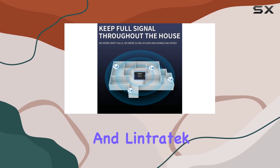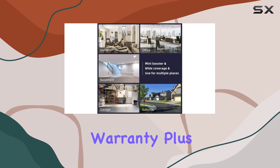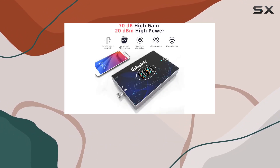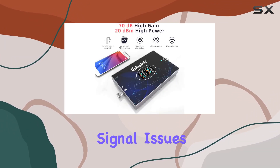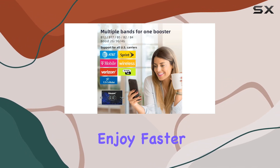Installation is a breeze, taking just about 10 minutes, and Lintertech provides a reliable five-year manufacturer warranty. Plus, their customer service is top-notch. If you've been struggling with signal issues, this booster is your solution.